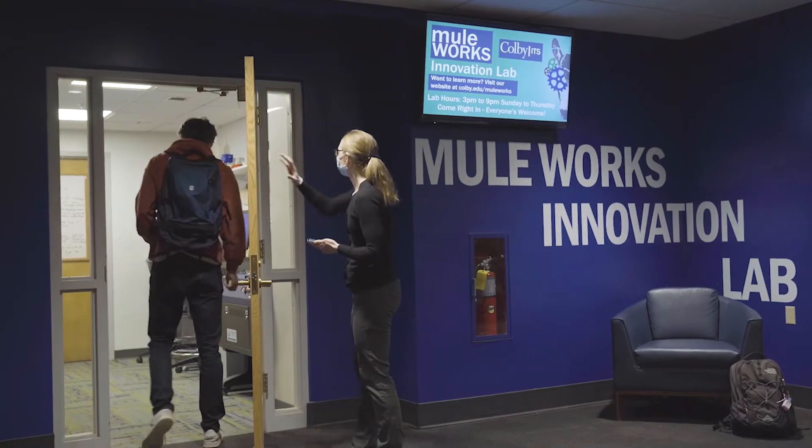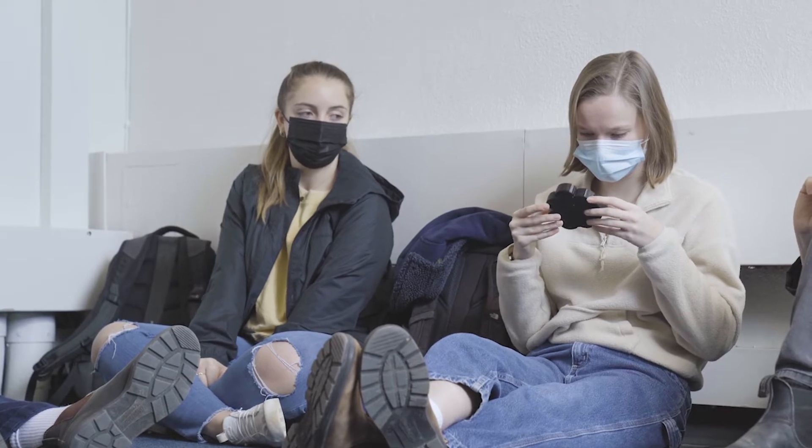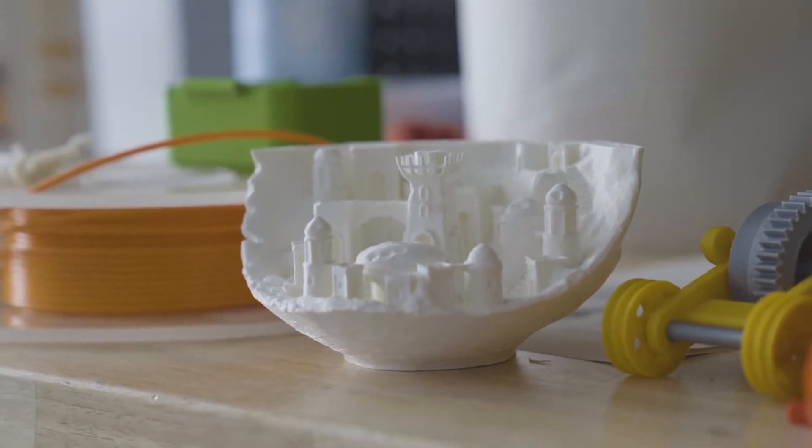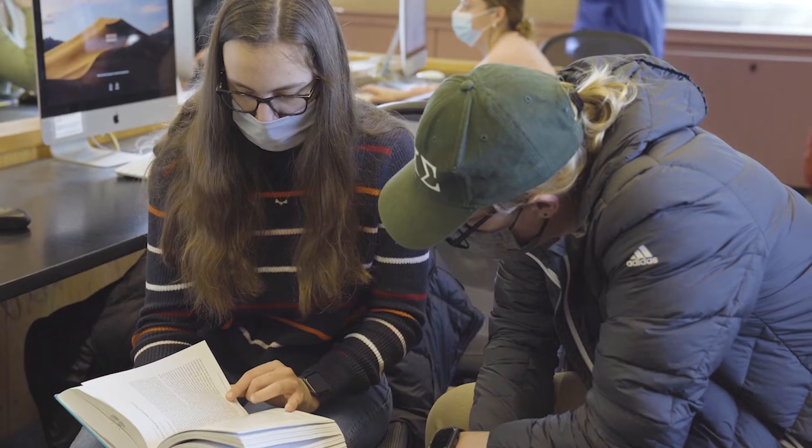Students also get hands-on experience with these technologies by working with Colby's Muleworks Innovation Lab to collaboratively build elements of a Roman bath complex. They combine 3D printed visual aids with their research on different technologies used in the complex and their importance in society.